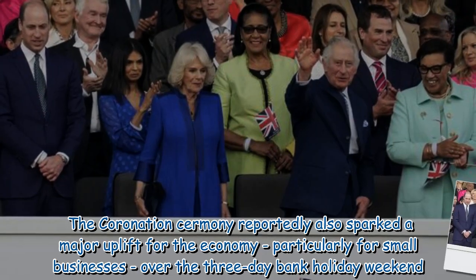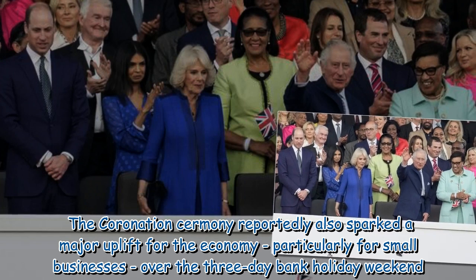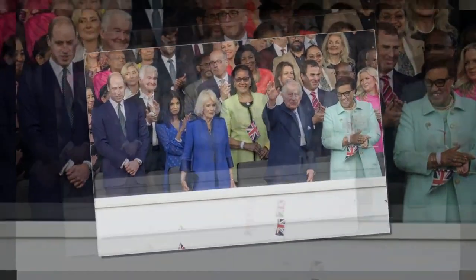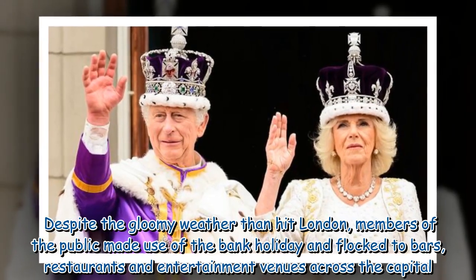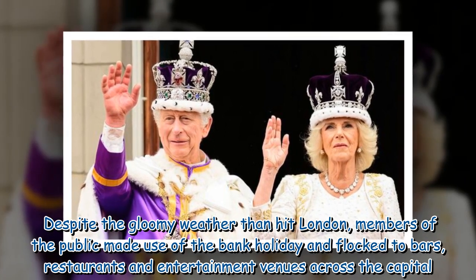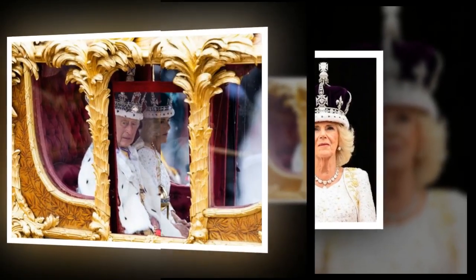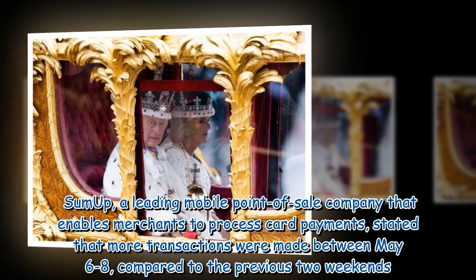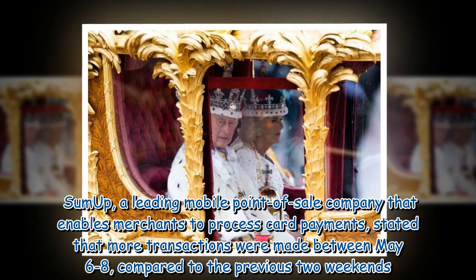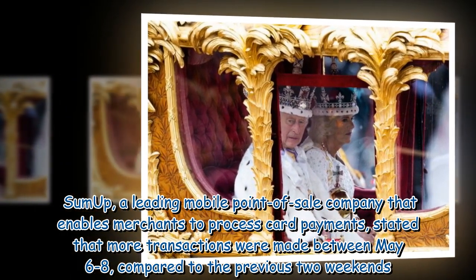The coronation ceremony reportedly also sparked a major uplift for the economy, particularly for small businesses, over the three-day bank holiday weekend. Despite the gloomy weather that hit London, members of the public made use of the bank holiday and flocked to bars, restaurants, and entertainment venues across the capital. SumUp, a leading mobile point-of-sale company that enables merchants to process card payments, stated that more transactions were made between May 6 to 8 compared to the previous two weekends.